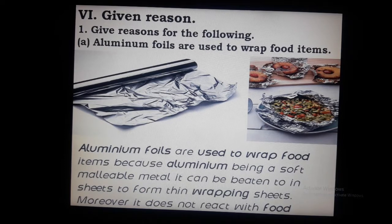Question A: Aluminium foils are used to wrap food items. Aluminium foils are used to wrap food items because aluminium is a soft, malleable metal. It can be beaten into sheets to form thin wrapping sheets. Moreover, it does not react with the food.